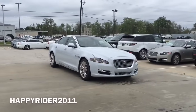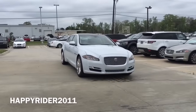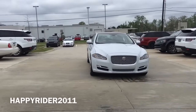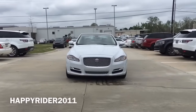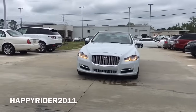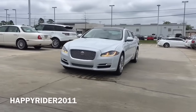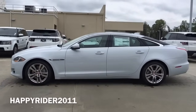With a luxurious and sophisticated interior and exterior together with a dynamic driving experience, I would like to introduce the all-new 2016 Jaguar XJL Portfolio in Glacier White. The XJ is a sporting luxury sedan that features a 3.0 liter V6 supercharged engine that pushes out 340 horsepower. The L in this case means this is the long wheelbase model, which gives you an additional 6 inches of leg space.